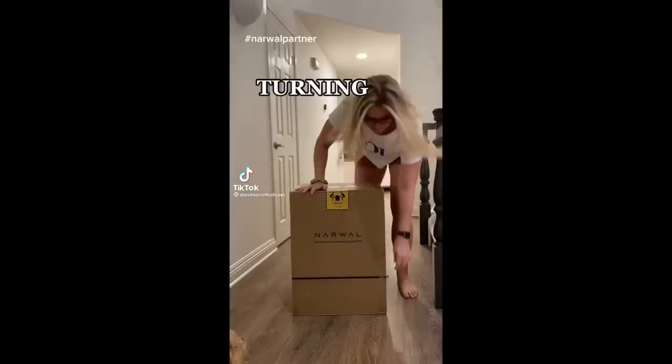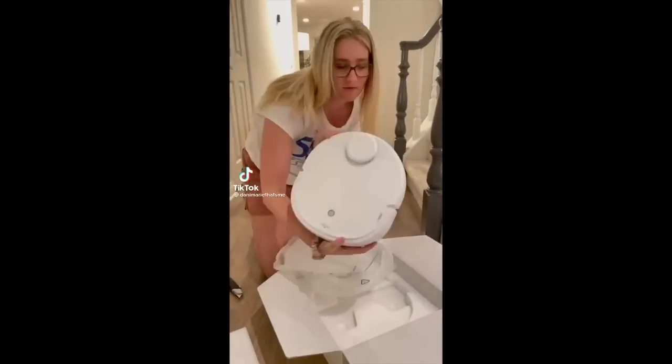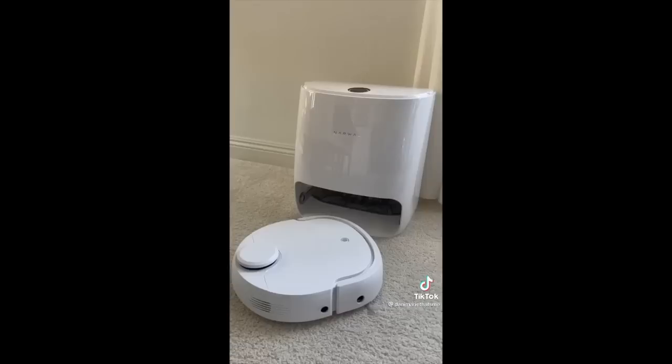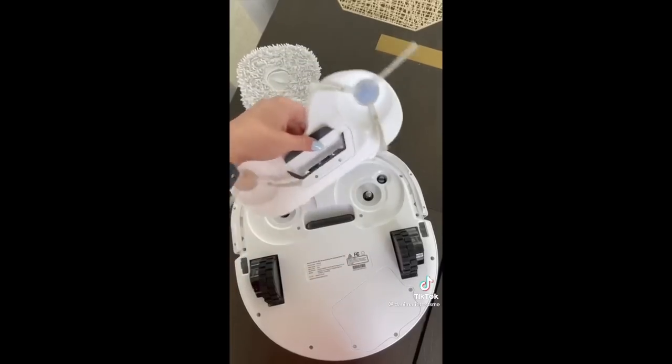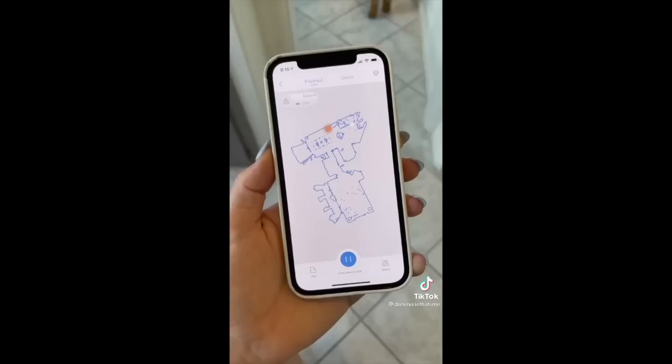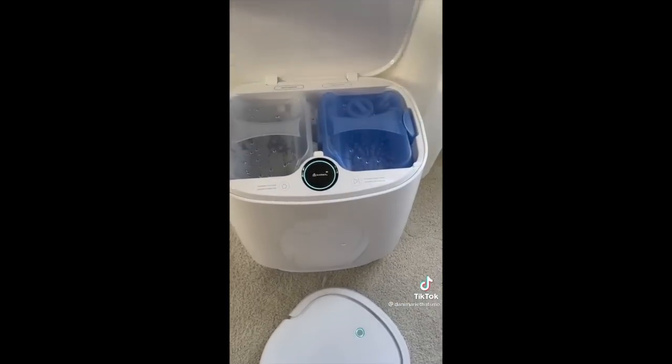On today's episode of turning my home into a smart home, I'm going to review the world's first ever self-cleaning robot vacuum and mop — the Narwhal. You can use the same robot to mop and vacuum; all you have to do is switch out the attachments. To get started, the robot has to map your floor plan — it's equipped with cameras and LiDAR and does this faster than I've ever seen a robot do.